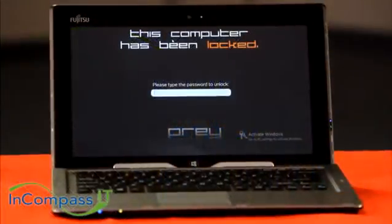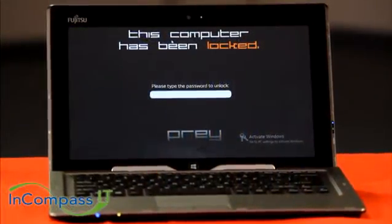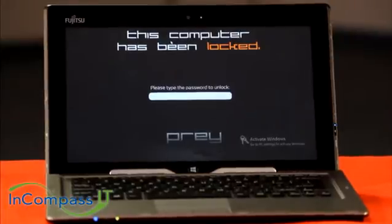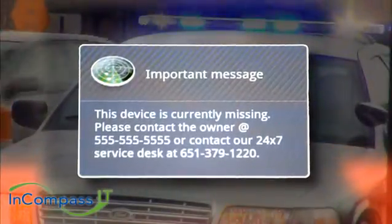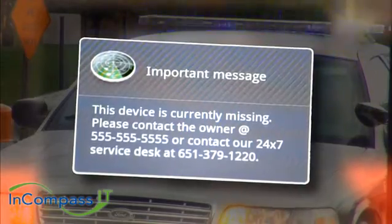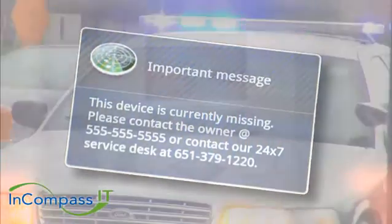If the device is reported stolen, you can lock it, set up alarms that will draw attention to the device, and point police towards the location of the device.